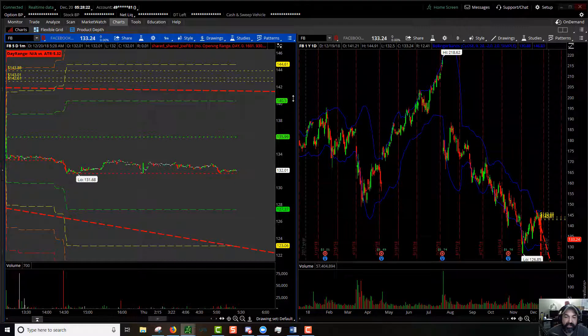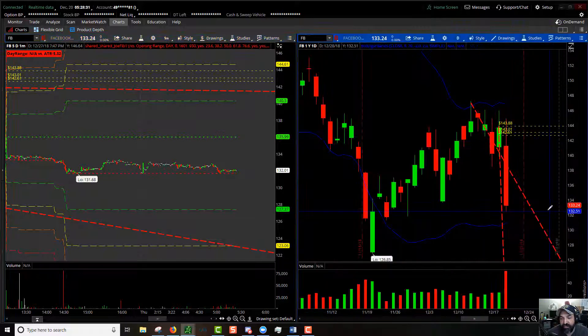100% extension to the upside is $140.30; 100% extension to the downside is $127.37. That gives us a huge red candle damn near spanning the entire Bollinger Band for Facebook. Definitely more inclined to the downside for myself on Facebook.